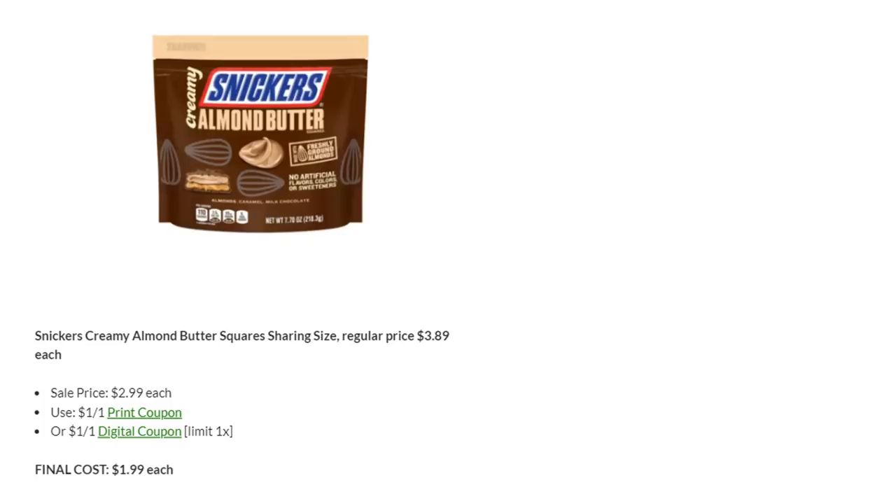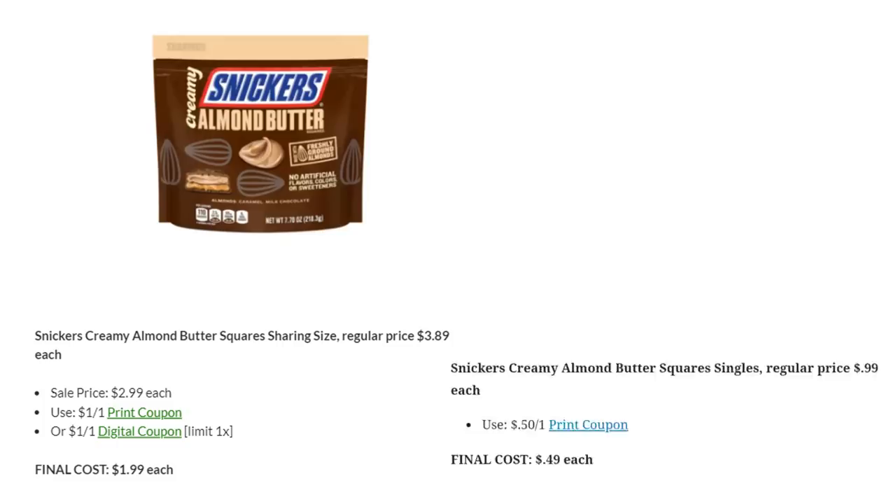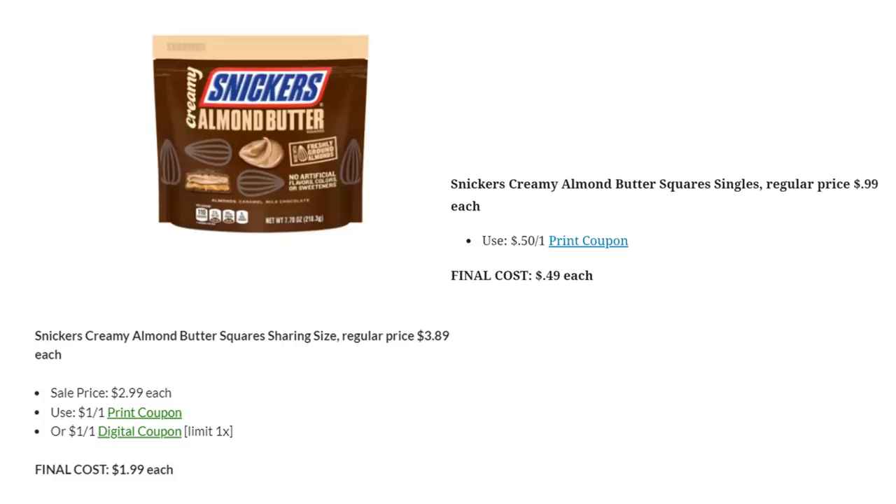These Creamy Snickers Almond Butter candies are just absolutely amazing — they're one of my favorite candies — and they are on sale this week for $2.99. We have a printable coupon available for $1 off or a digital coupon, which would be a limit of one time. So you could stock up on these for just $1.99 each. All our printable coupons will be in the description box below, so look for that.